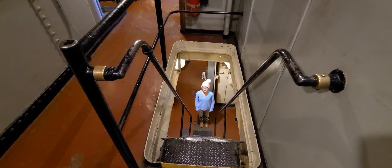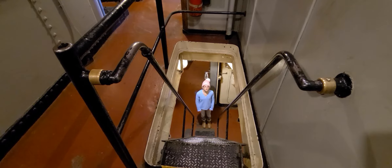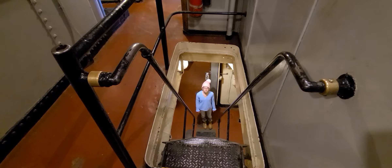The ladder on the SS John W. Brown is made of steel. If you ever visit the Brown, you must wear flat and closed-toed shoes.